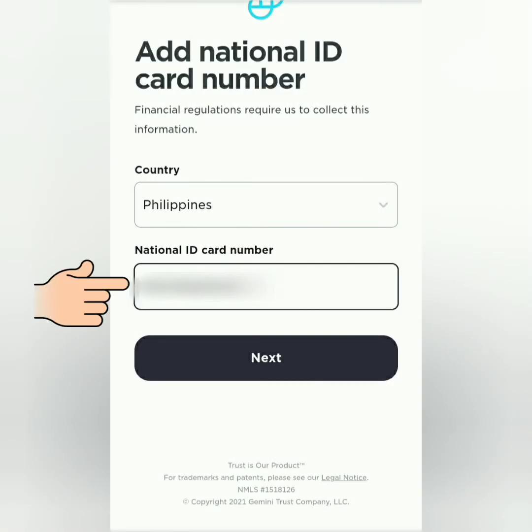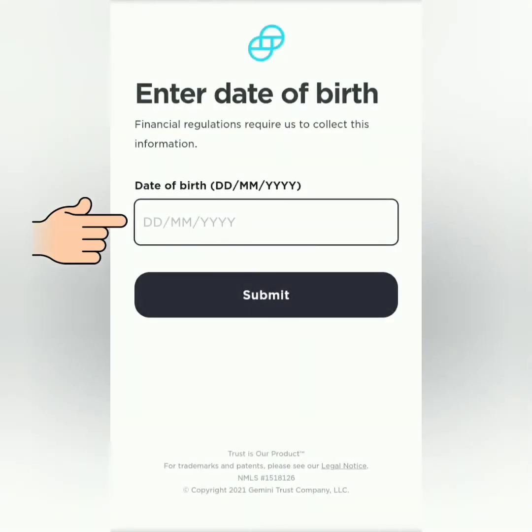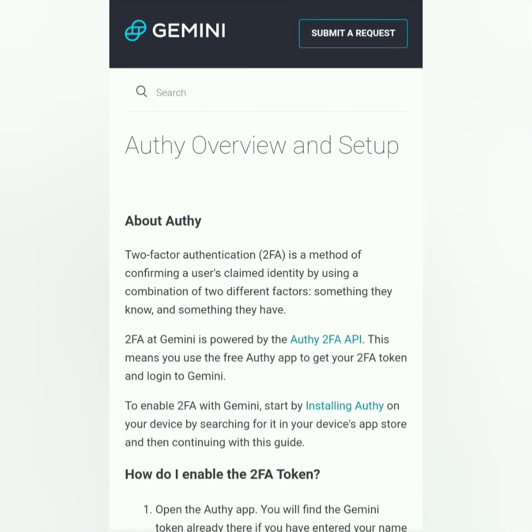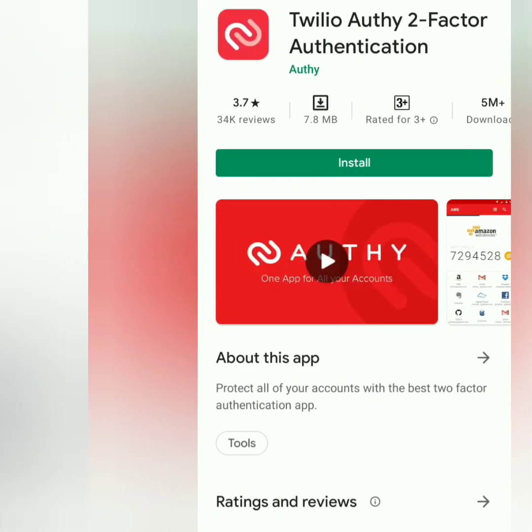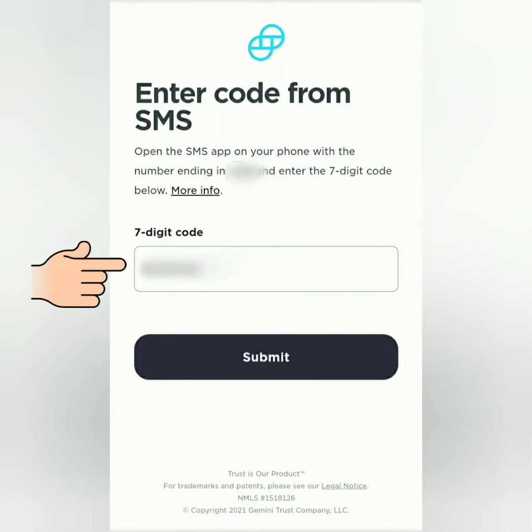Enter your ID number here. Next, enter your birthday, then submit. For the 7-digit code here, you have to download the Authy app and copy the code for Gemini. Then paste it here and submit.